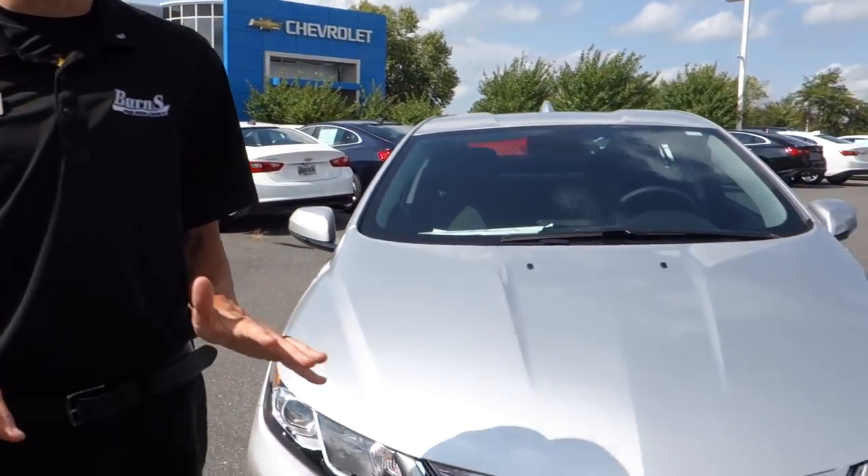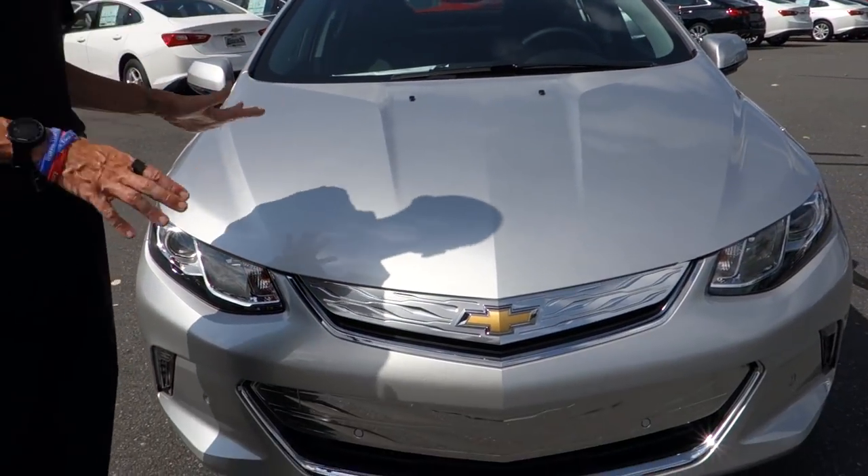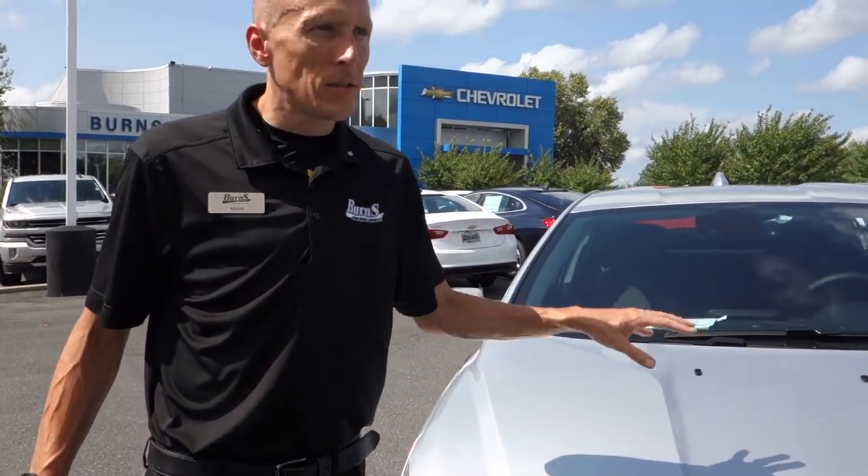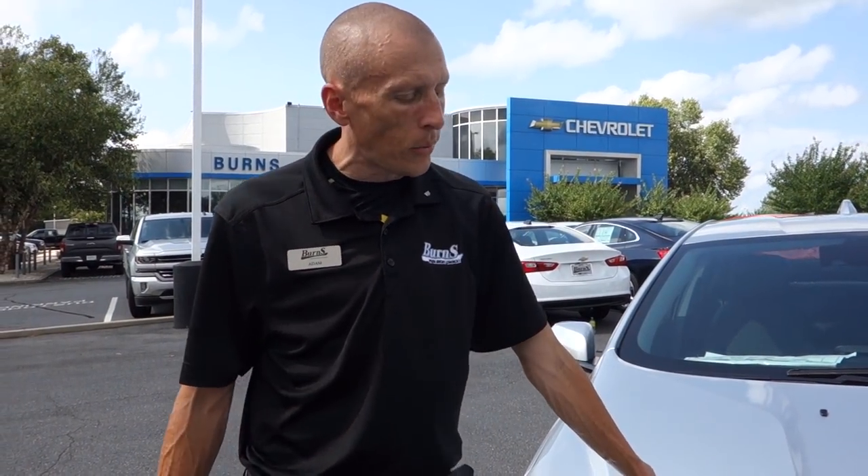Hey guys, this is Adam from Berners Cadillac Chevrolet. Today we're going to take a look at a 2018 Chevrolet Volt. When it first came out some years back the starting price was about $40,000, and now you can get one loaded like this one for approximately the same price.